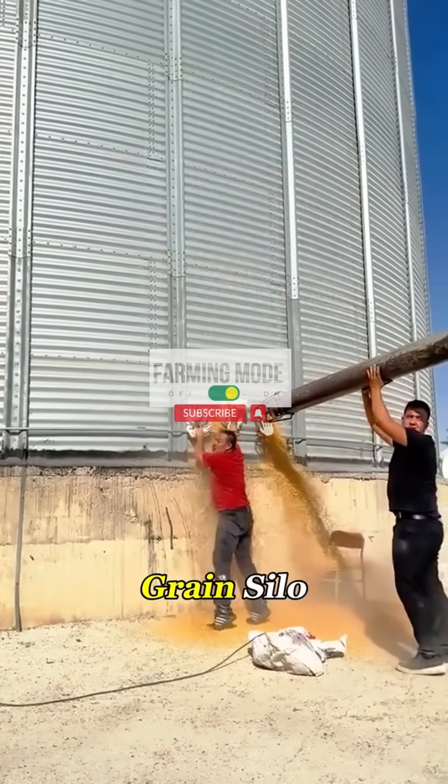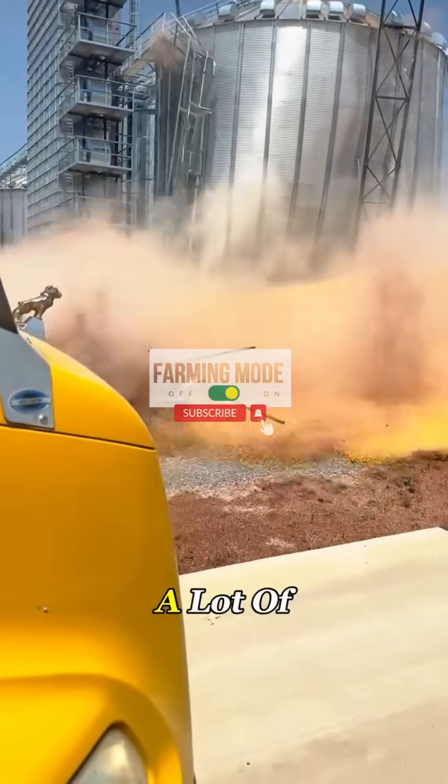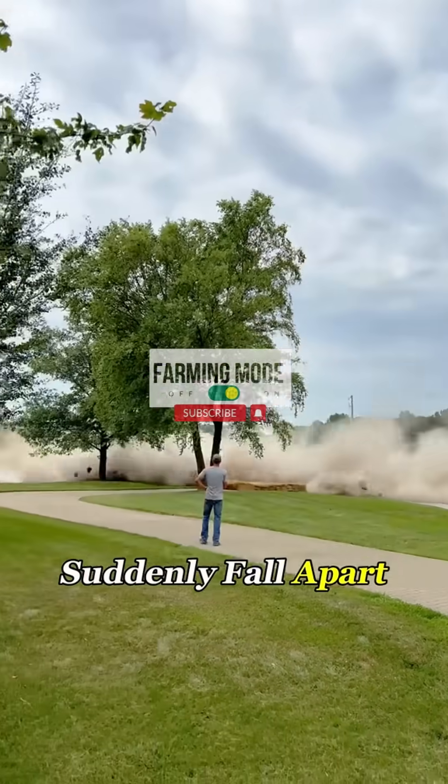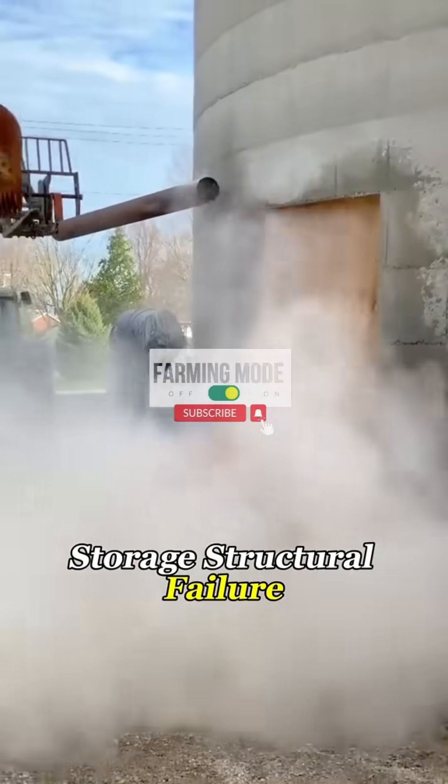Can you believe it? This massive grain silo, packed full of corn, collapsed in just a few seconds. A lot of people wonder, how could a solid steel structure suddenly fall apart? It's not just bad luck. It's called a grain storage structural failure.